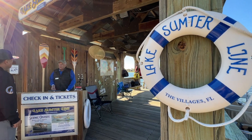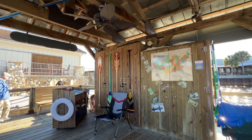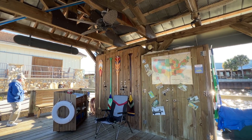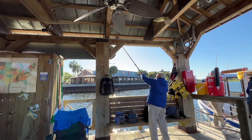Here's the little shack where you check in and get tickets. It's located behind RJ Gator's restaurant. No reservations needed. As you can see, they keep the boat dock clean and in tip-top shape.